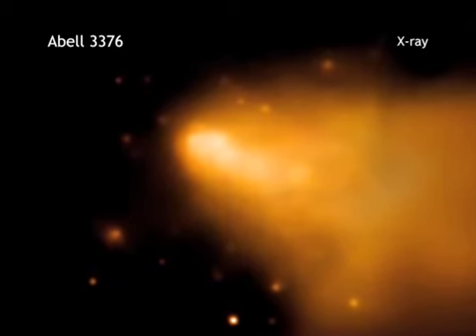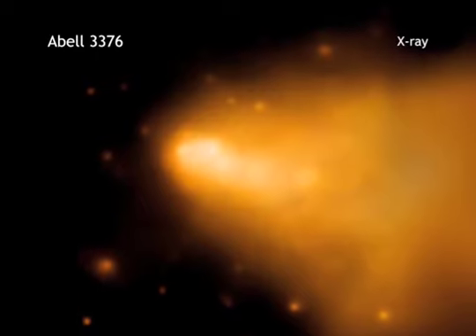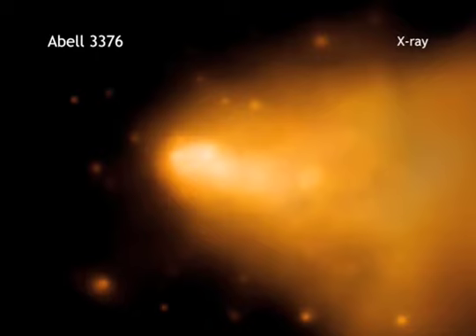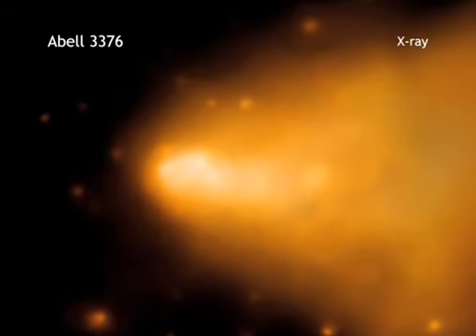Two different teams used Chandra observations of galaxy clusters, including ABEL 3376, to study the properties of gravity on cosmic scales. This allowed them to test the theory of general relativity, and it turns out Einstein and his theory are still holding their own.